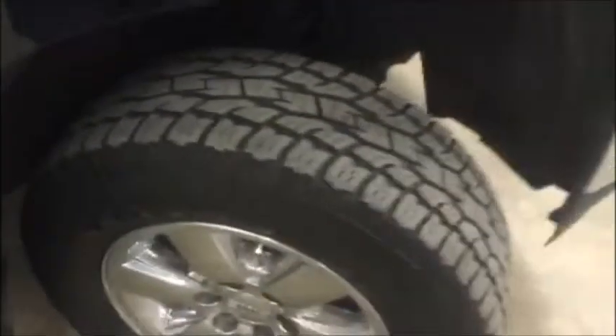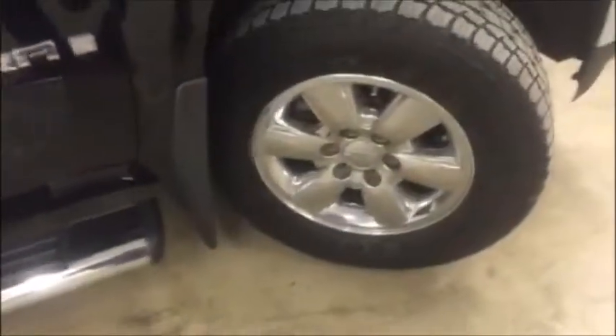Plenty of tread left on the tires. This truck has also been undercoated, so you don't got to worry about rusting. Got the nice rims, got the chrome running boards at the bottom. Got the nice tow mirrors, and you also got the blinker indicators on the side of them as well. You can pull those out if you need to tow something.